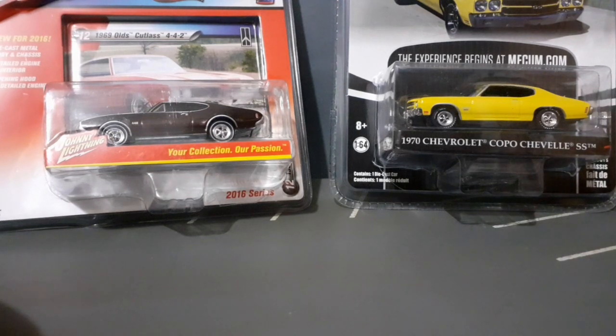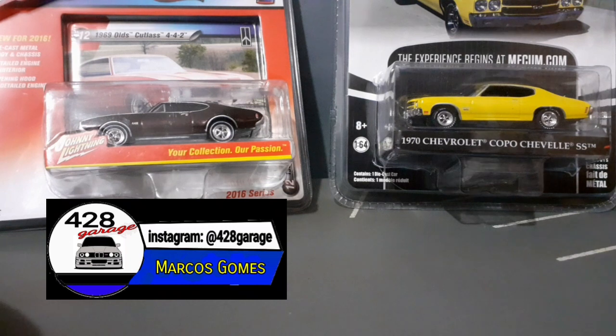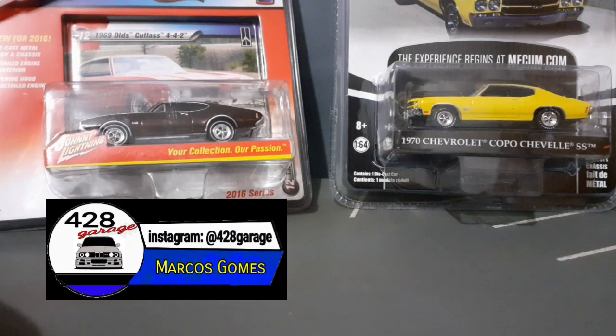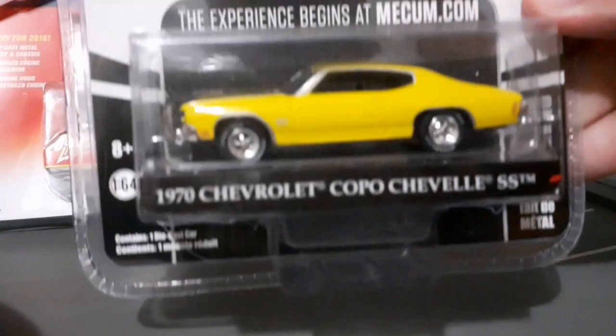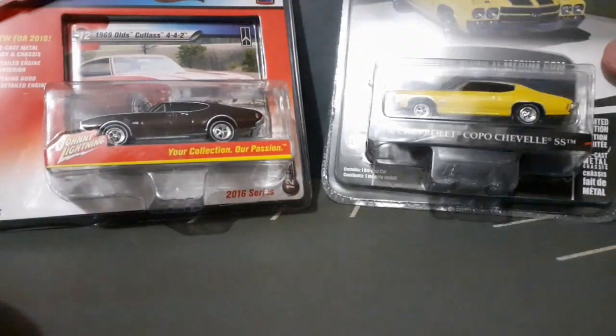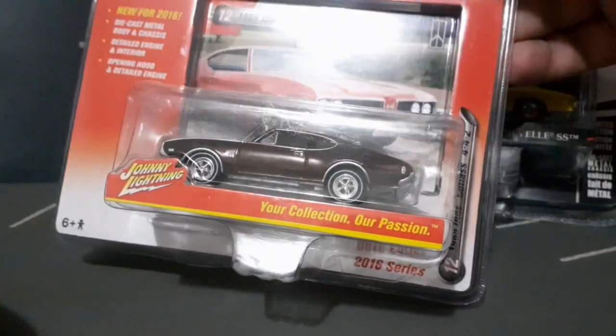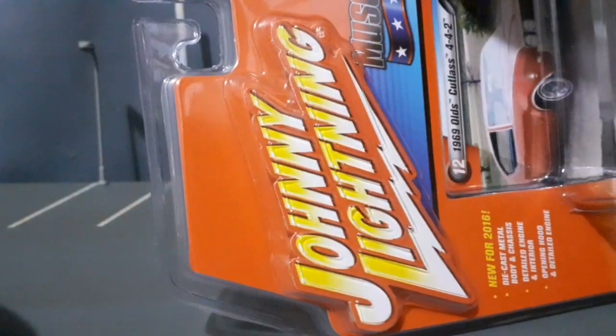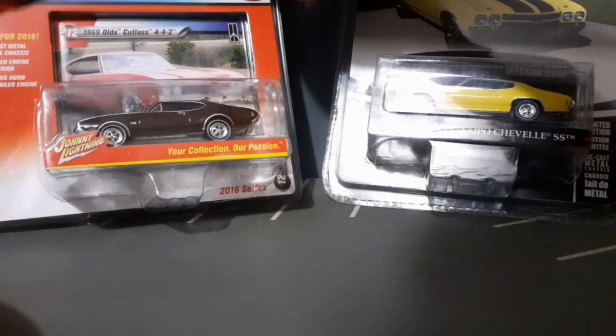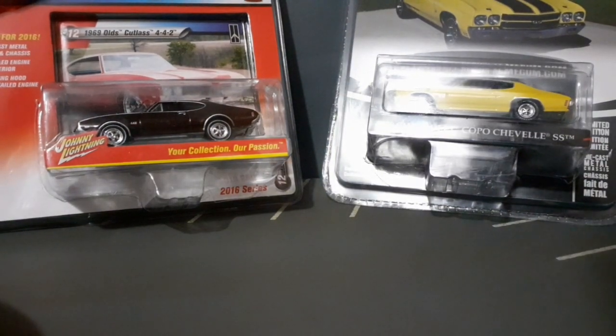Hello guys, I'm Marcos Gomes, and you are on 428 Garage, your virtual magazine de miniaturas. Mais um sábado chegou e hoje nós temos mais um unboxing tradicional da nossa garagem, mostrando mais duas miniaturas da linha Premium, de marcas diferentes. A primeira é esse Chevrolet Chevelle SS de 1970, fabricado pela Greenlight, e a segunda é este belíssimo Oldsmobile Cutlass 1969, fabricado pela Johnny Lightning. Sem mais delongas, vamos para o unboxing delas.